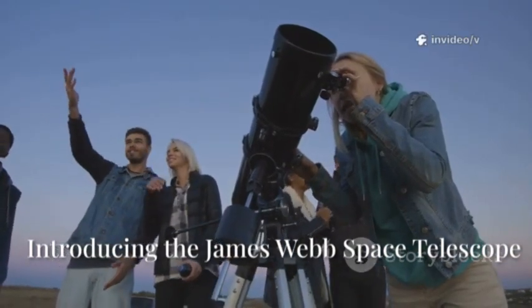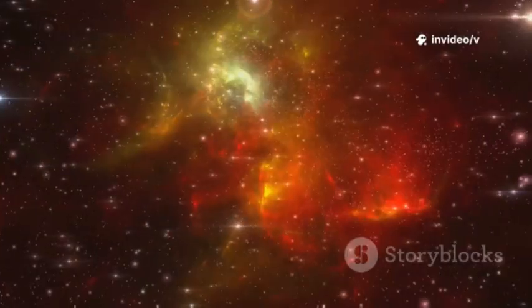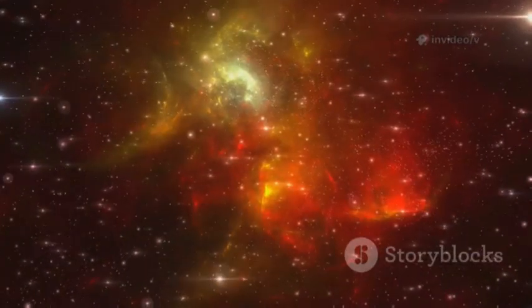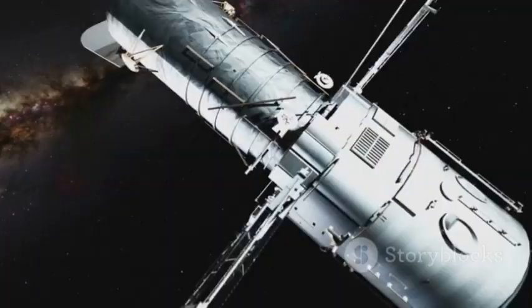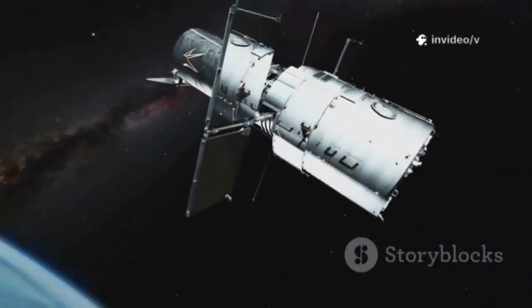We've always been fascinated by the night sky, staring up and wondering what's really out there. But for ages, our view was blurred by Earth's atmosphere — like trying to see through water. Space telescopes give us a crystal clear look at the universe, free from all that distortion.